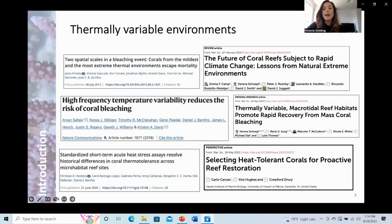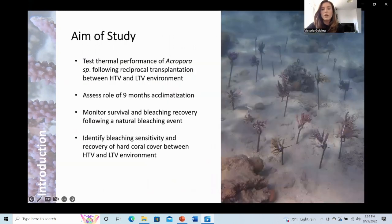However, restoration projects rely on corals from these environments to retain the desired trait of heat tolerance once transplanted into a new environment. Putting this theory into practice, the aim of this study was to test the thermal performance of an acropora species following reciprocal transplantation from a high and low temperature variable environment, and to determine the role that long-term acclimatisation plays in modifying thermal performance.